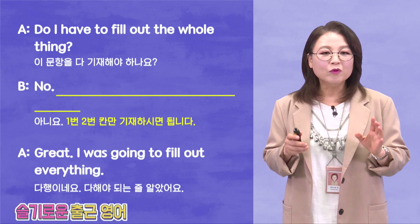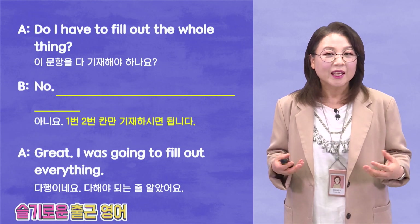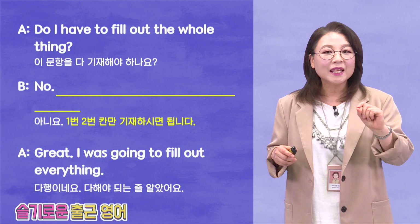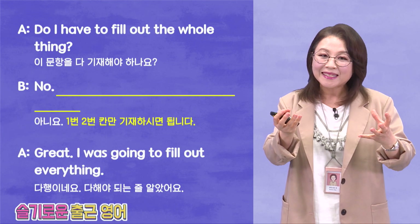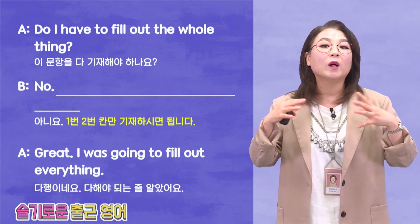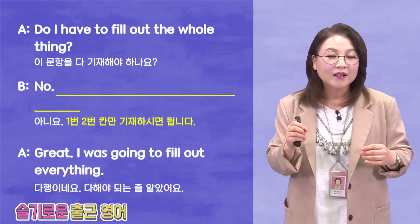이 문항을 다 기재해야 하나요? Do I have to? — Must I do it? 이걸 꼭 해야 돼요. Fill out — 기재. 뭐 여기 information이 필요한데 그거를 fill out 하는 거죠. To fill out the empty spaces, basically. The whole thing, meaning the whole document. 이 서류를 다 작성을 해야 되나요? 그걸 물어보는 거죠.